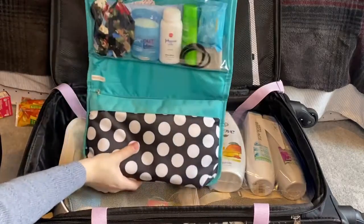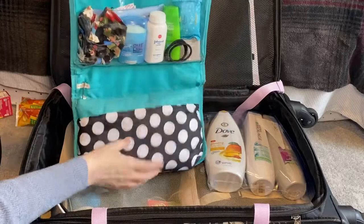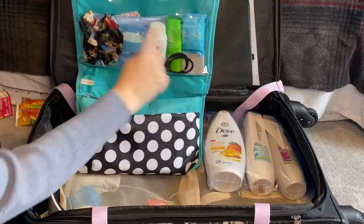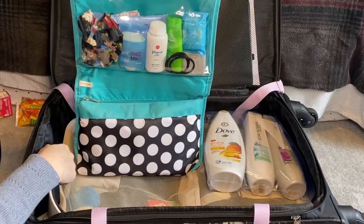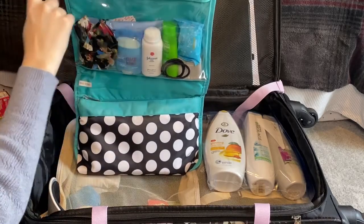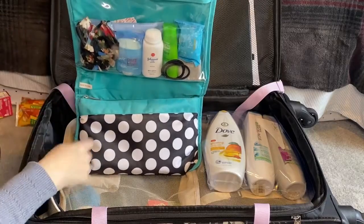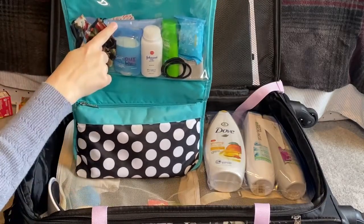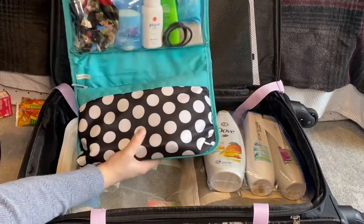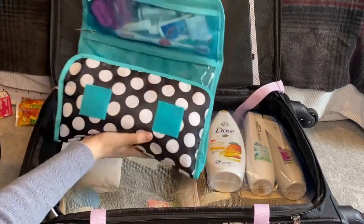In the toiletries bag, I've got my makeup in the bottom section and in the middle I have soaps, deodorant, a little travel razor, toothbrushes, hand cream, toothpaste, some extra Dramamine, makeup remover, and band-aids. So these are all my toiletries and I'm just going to roll this up.